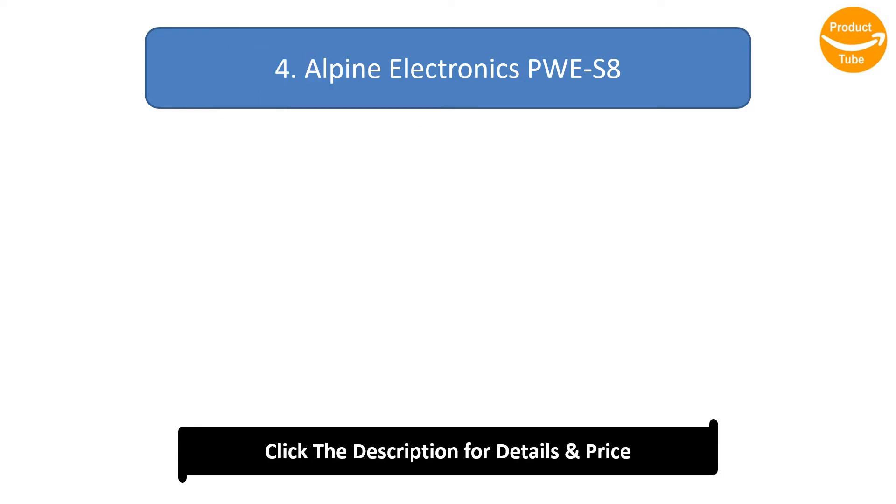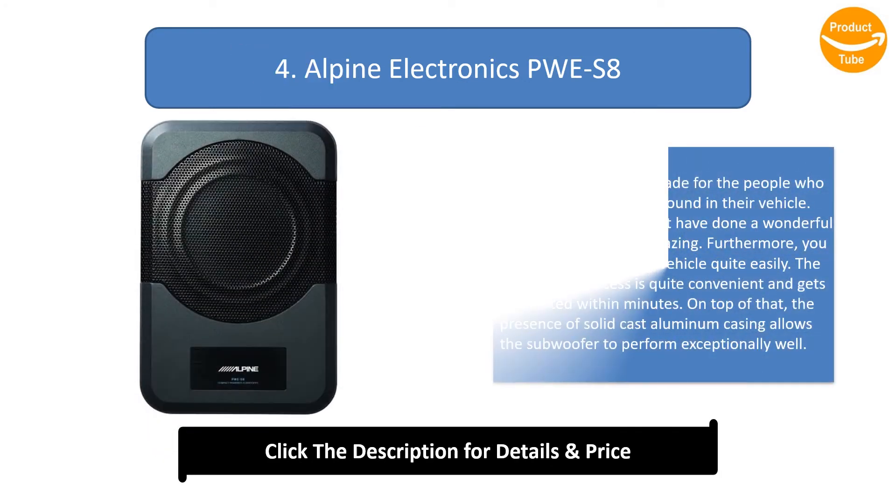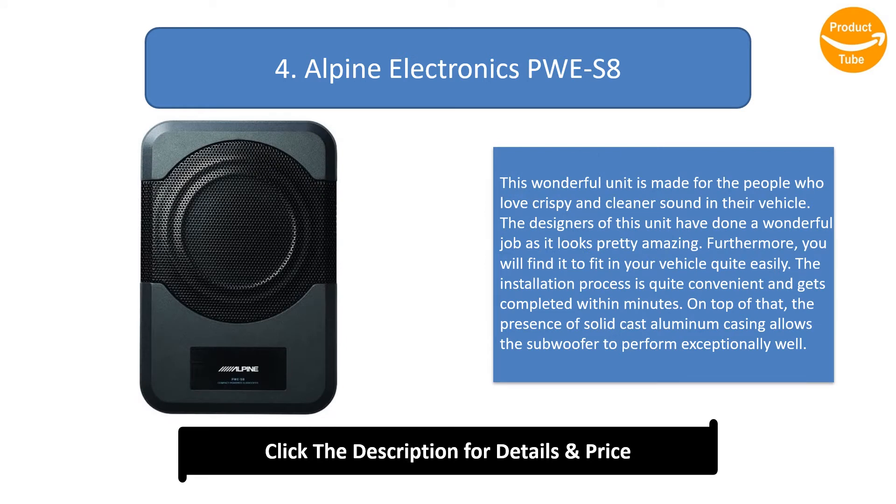Number 4: Alpine Electronics PWE-S8. This wonderful unit is made for people who love crispy and cleaner sound in their vehicle. The designers have done a wonderful job as it looks pretty amazing. Furthermore, you will find it fits in your vehicle quite easily. The installation process is quite convenient and gets completed within minutes. The presence of solid cast aluminium casing allows the subwoofer to perform exceptionally well.